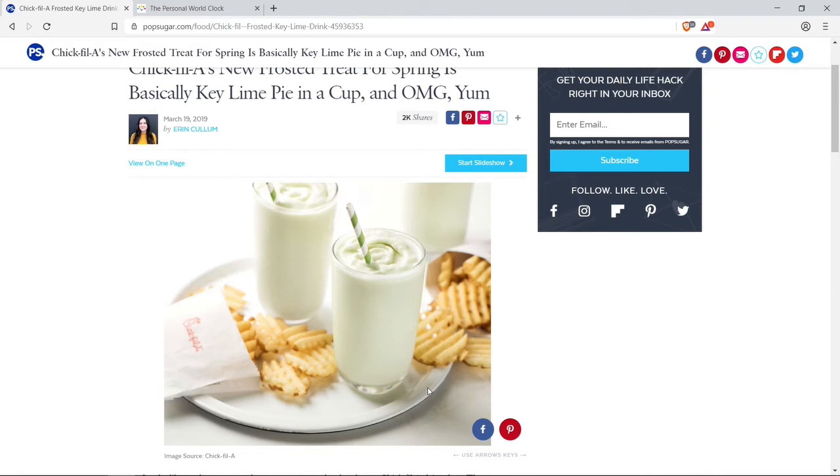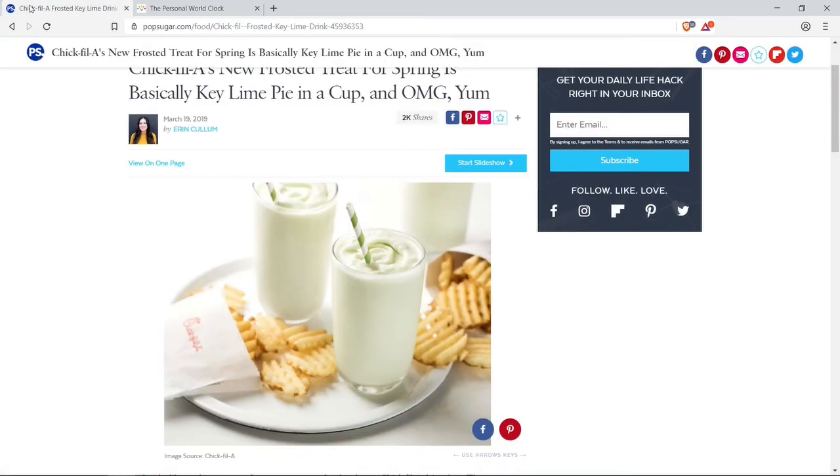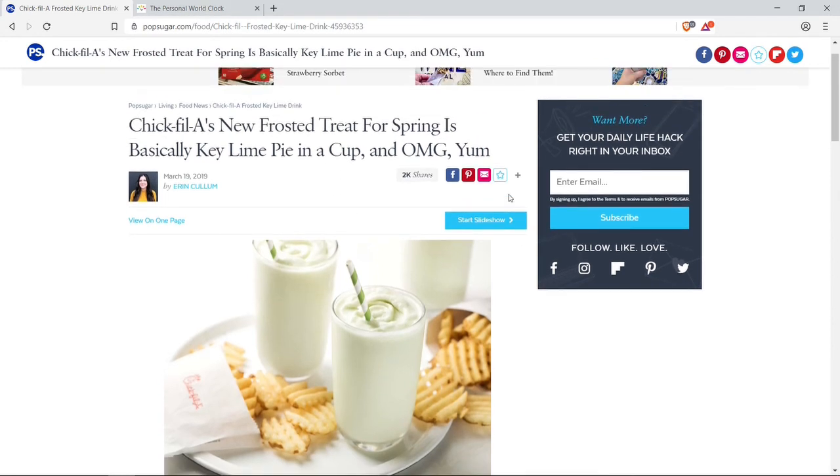March 20th: it is currently 5:18 a.m. in Miami, 4:18 a.m. in Kingston, Jamaica, 9:18 a.m. in London, and 6:18 p.m. in Tokyo. There you have it everyone — Chick-fil-A's new frosted treat for spring, and our bite of the day.